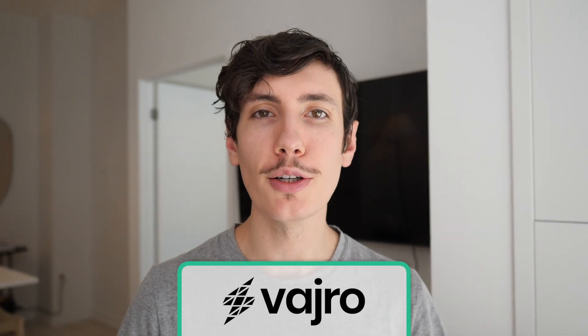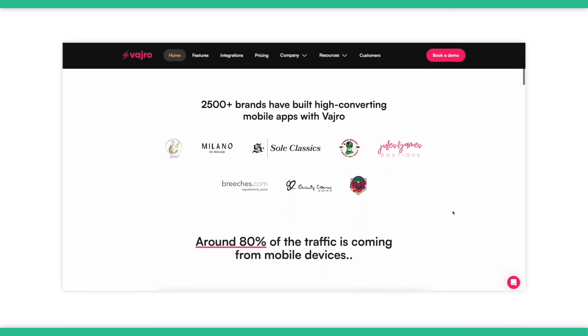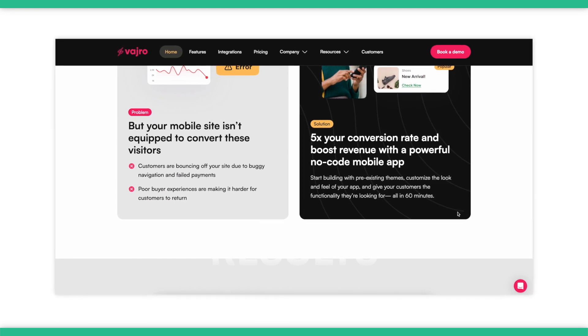The fourth option is Vadro. Vadro is a template-based app builder that lets you launch an app in less than 60 minutes without having to code. They offer four themes to start with as well as a drag-and-drop builder. It's certainly easy to use, but some will find themselves wanting more power.